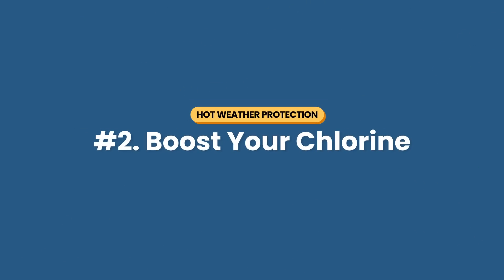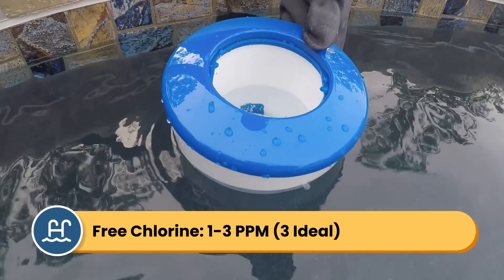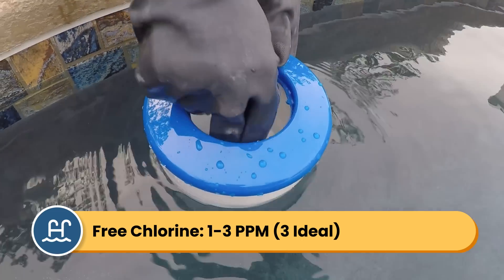Number two: you want to boost your chlorine. As temperatures rise, algae starts to grow, and as algae starts to grow, your chlorine gets more used up. Add that to the fact that your chlorine is breaking down more quickly in the sun, so you'll likely see dips in chlorine levels when it's hot outside. Your free chlorine levels should be between one and three parts per million, with three parts per million really being ideal.